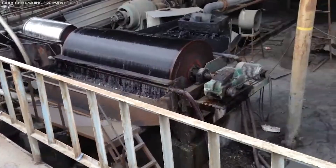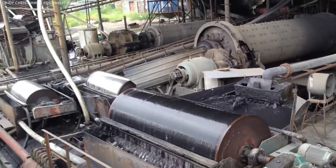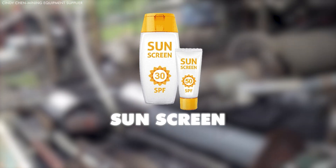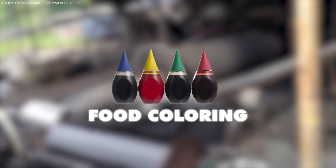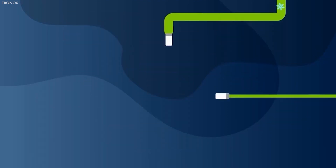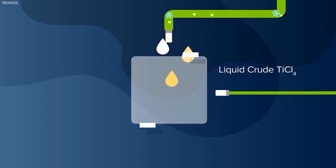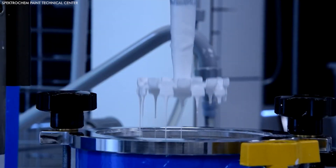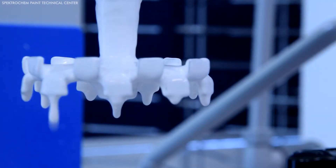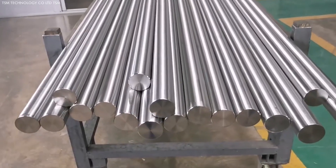Once extracted, the raw titanium ore undergoes a series of treatments to extract titanium dioxide, used as a white pigment in paints, sunscreens, and food colorings. This involves chlorination in the presence of petroleum coke, converting titanium ore into titanium tetrachloride through the Kroll process. This process not only serves industries requiring the pigment, but also marks the beginning of transforming titanium ore into a metallic form.